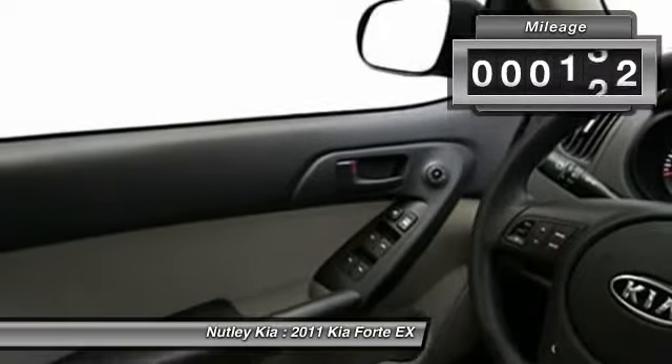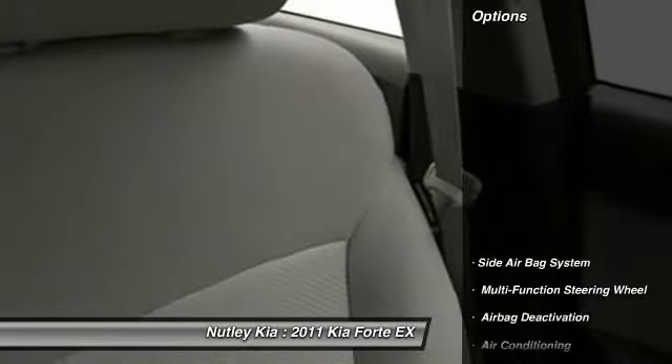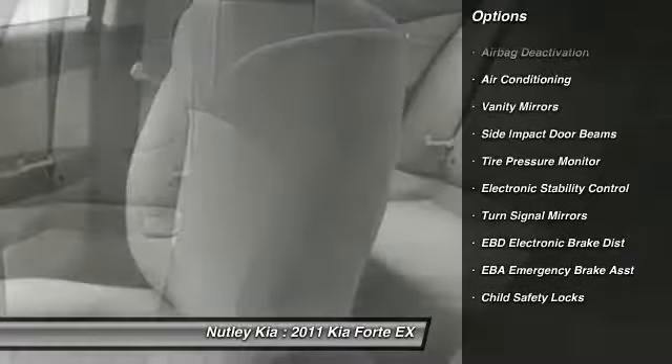This vehicle has less than 45,000 miles. Here are some of this vehicle's great options: dual airbags, adjustable headrests, front air conditioning, power steering, cruise control.